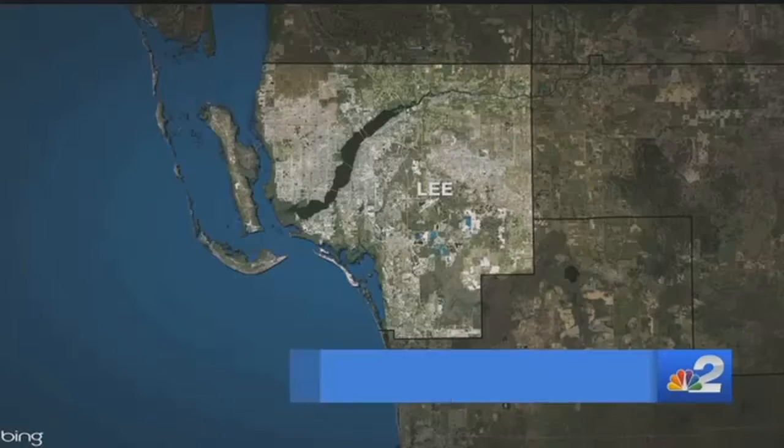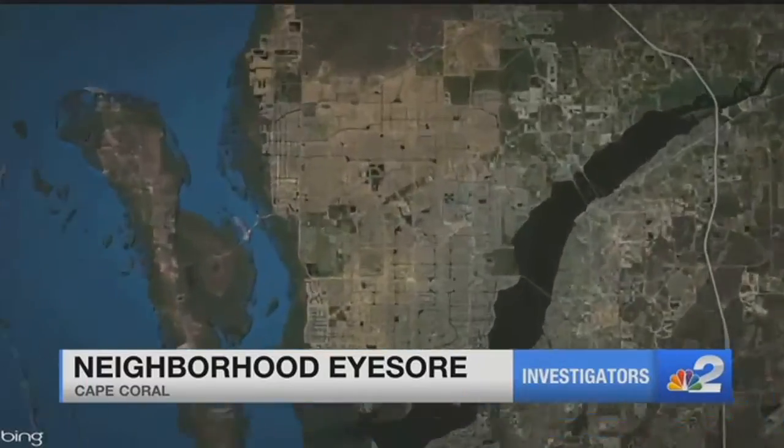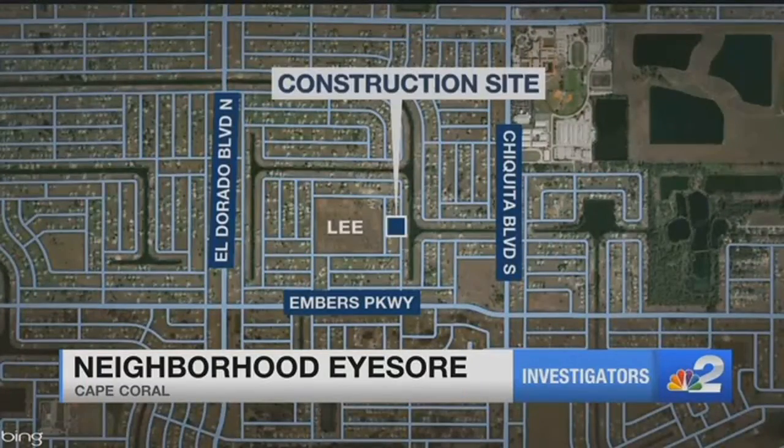The NBC2 investigators first showed you this house on Northwest 19th Place at the end of the year. At that point, the project had already been going on for 21 months.